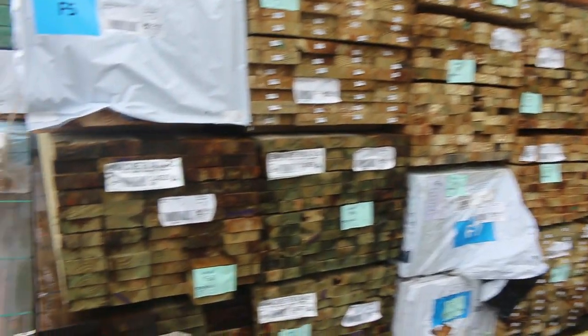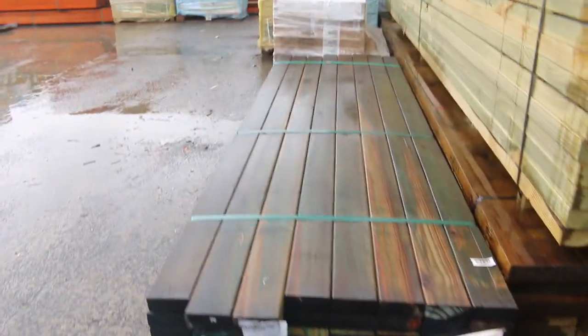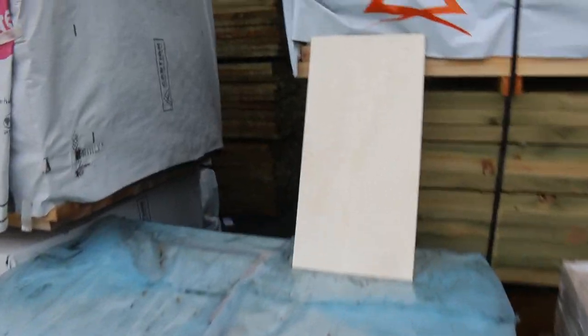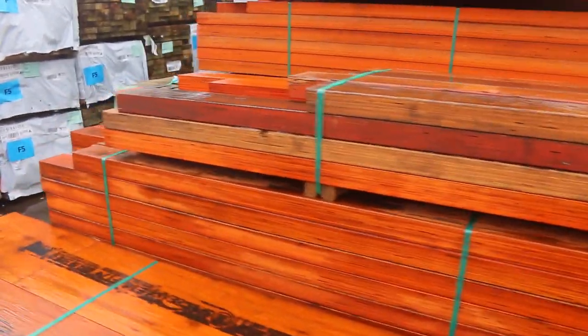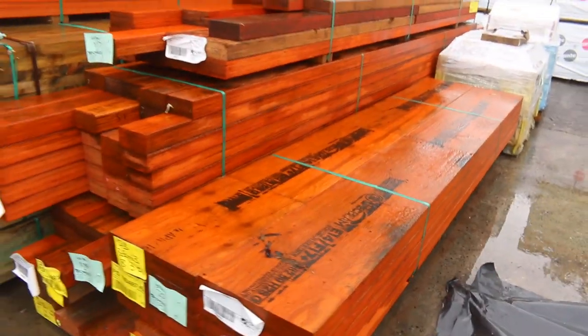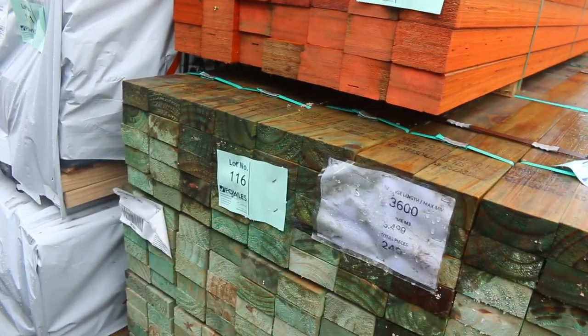Lot number 157 is a pack of 90 by 35 termite treated M12 pine 2.4 studs — just arrived. Have a look at lot 155 — what an awesome looking tile. 49 square metres in that pallet. There is some really, really good quality tiles in amongst here. We've also got LVLs — a number of packs, so check them out in your catalogue. Lot 116 is one pack of MGP 10 90x45, pack of 3.6s — 240 lengths in it, an absolute ripper. Lots of framing pine and treated pine in long lengths.